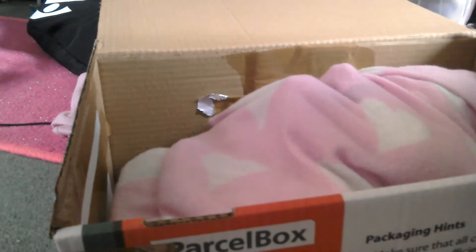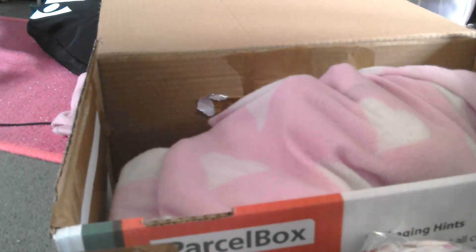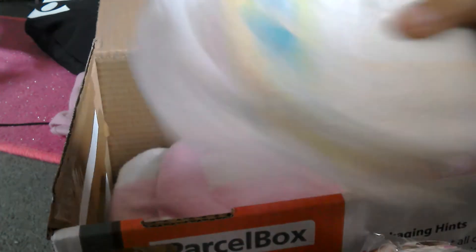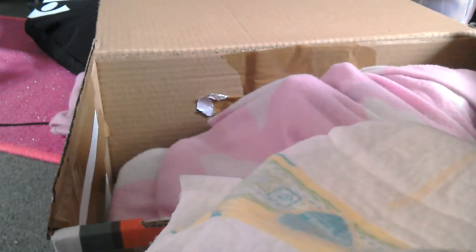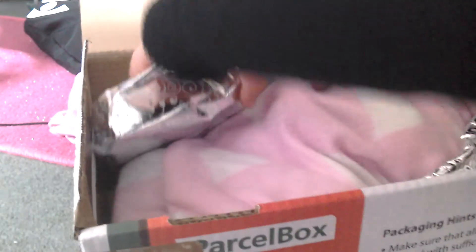I wrapped all her presents — she's got one, two, three, four, five presents. Plus she has three nappies and she also has her dummies, and she's going home with three dummies as well as the one she has. I'm first going to put the packages in around her just to protect her, so she's nice and protected. I'm going to put this package down here because it should fit quite nicely.